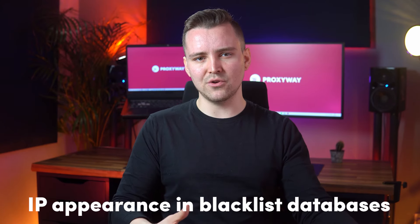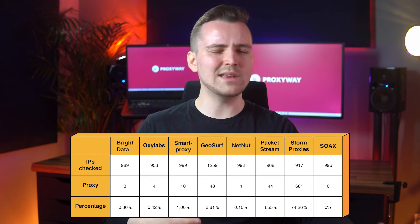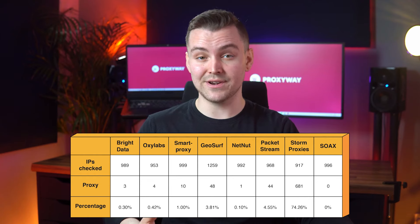IP appearance in blacklist databases should also be taken into account — it means the proxy has been abused and most likely is already blocked. To test this, we ran some addresses through an IP database. The scale was small, so we didn't expect much, but the results are pretty telling.